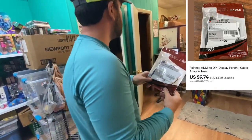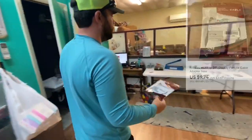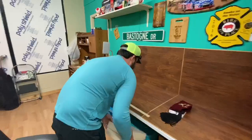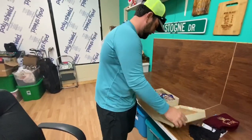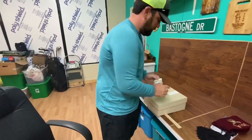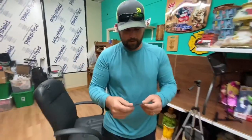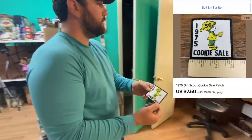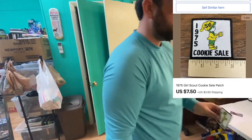Now we got to pull another patch — I just put this thing back under here. Right on top, that's my kind of deal right there. This is another one of them 1975 cookie sale Girl Scout patches and for this we got $7.50 plus shipping.